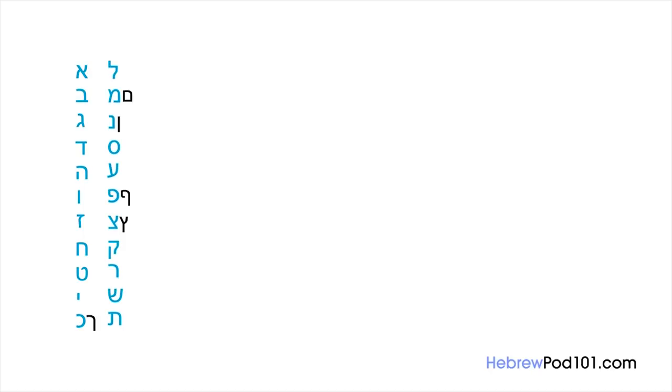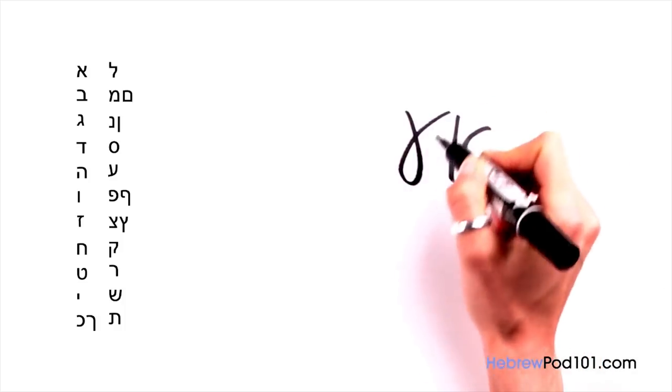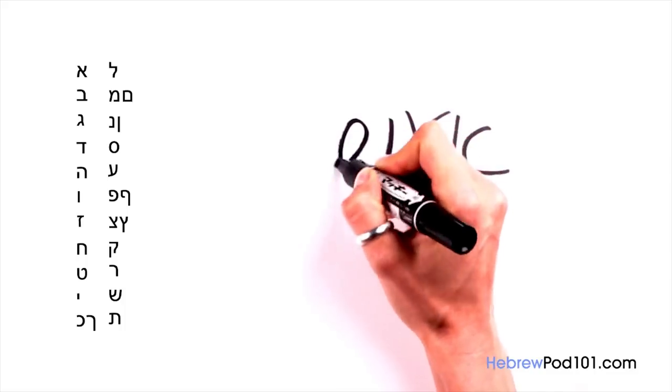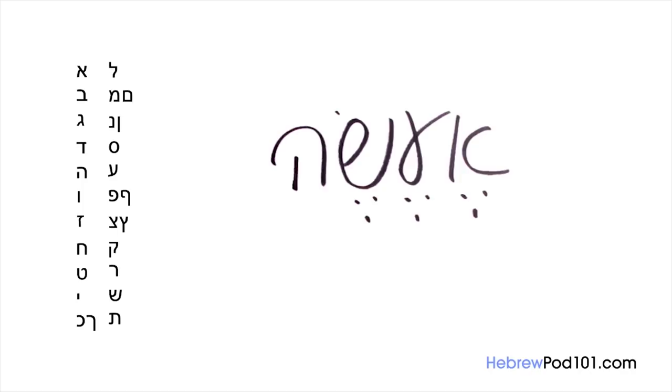Once you know this, a few variations, and a simple vowel system, you will be ready to read one of the most ancient languages in the world. As you may know, the Hebrew writing system is written from right to left. At first, this may seem intimidating or confusing, but you'll get the hang of it in no time. Let's start with the first letter.